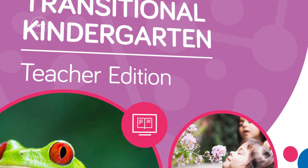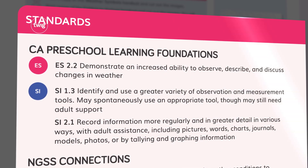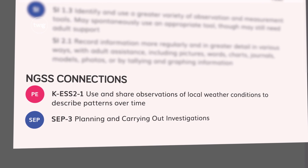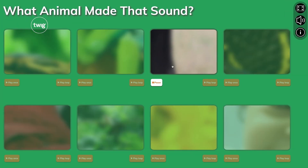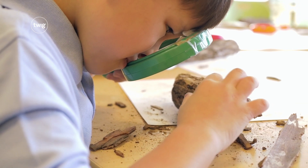Our three-dimensional instructional materials ensure you've got the California Preschool Learning Foundations covered, as well as highlighting NGSS connections that students will encounter in later grades. With videos, read-alouds, games, hands-on activities, and songs.